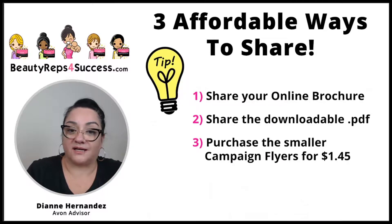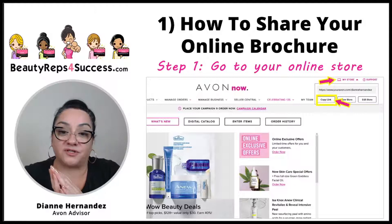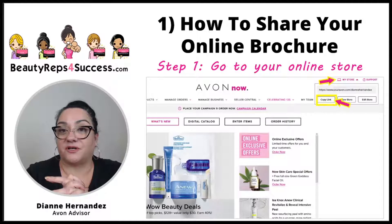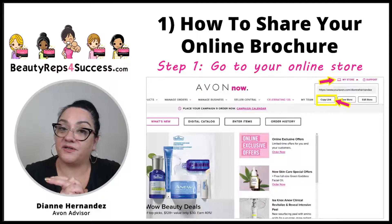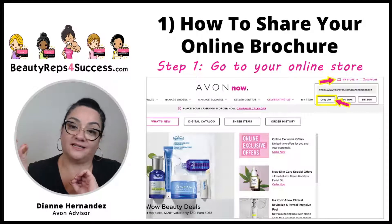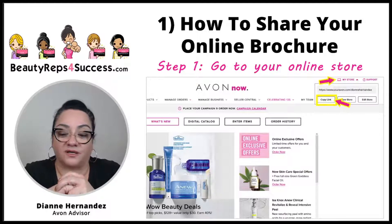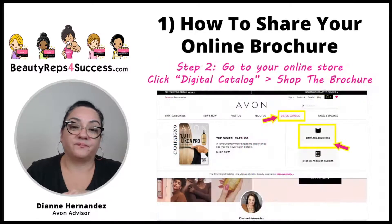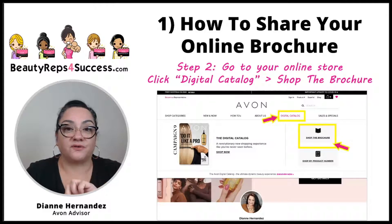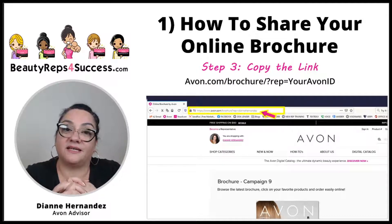First, let's talk about how to share your online brochure — it's very easy. You're going to go to your online store and copy the link to your online brochure. If you don't remember your online store address, or you're new and not sure if you have it, just go to your Avon Now dashboard and click the 'My Store' link. When you click it, it will open up and you'll see a link that says 'Copy Link' — that is the link to your online store. From there, click the digital catalog link, then click 'Shop the Brochure,' which will take you to your online brochure.